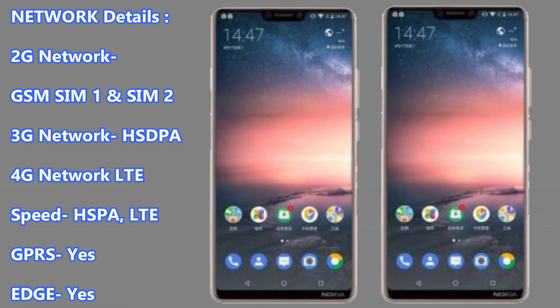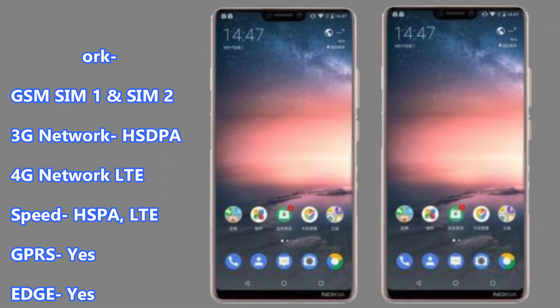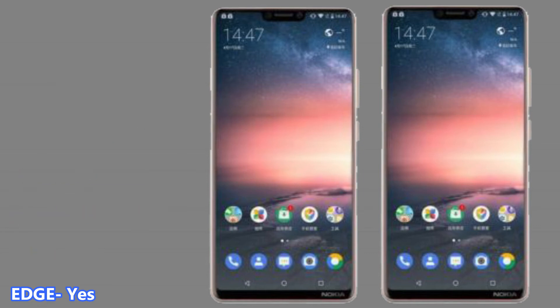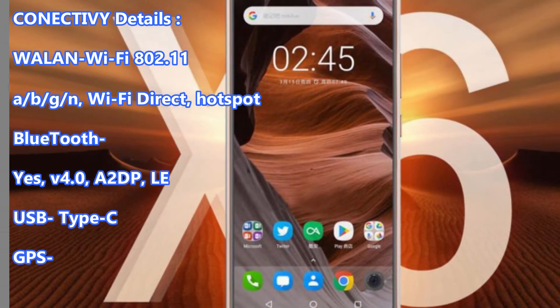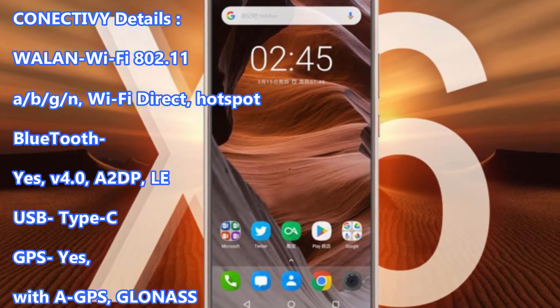Network Details: 2G Network GSM SIM1 and SIM2, 3G Network HSDPA, 4G Network LTE. Speed: HSPA, LTE. GPRS: Yes. EDGE: Yes. Connectivity: Wi-Fi 802.11 A, B, G, N, Wi-Fi Direct, Hotspot.